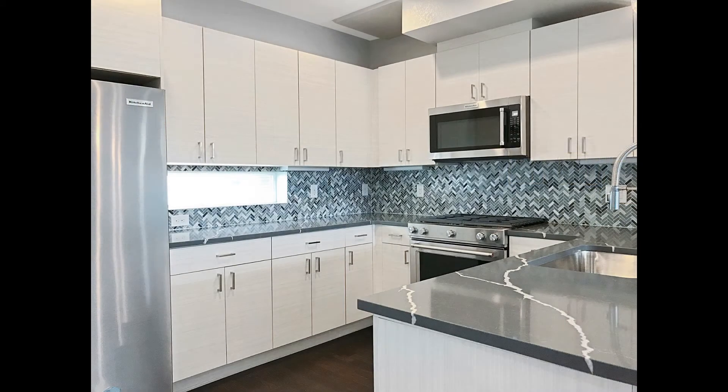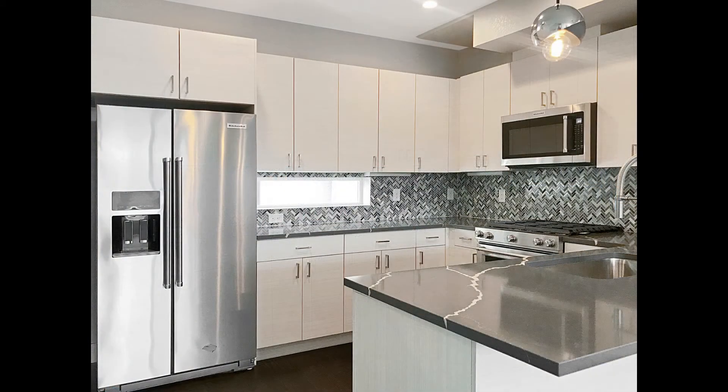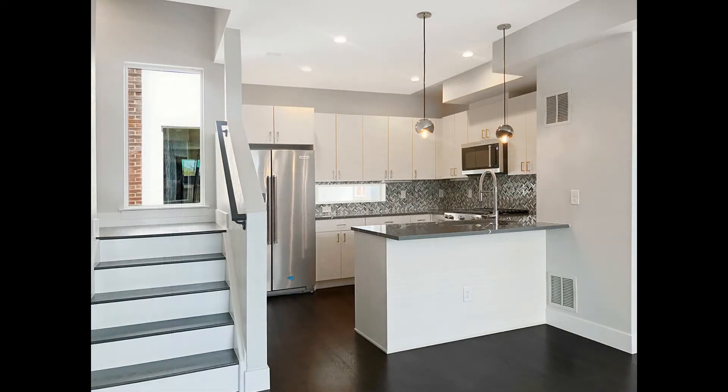The kitchen boasts miles of beautiful quartz countertops, tons of cabinet storage, a stylish backsplash, sleek stainless steel appliances, and a breakfast bar.